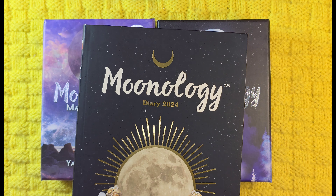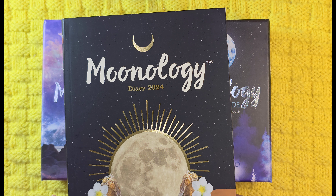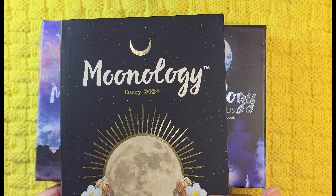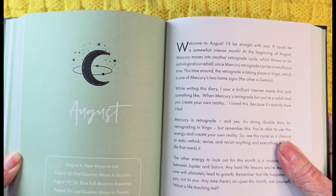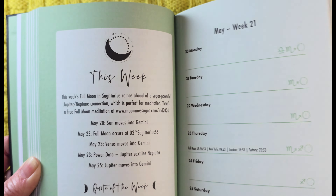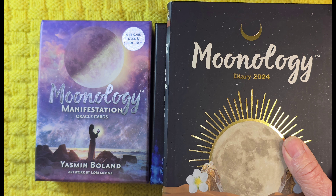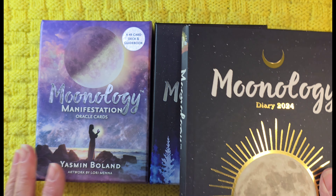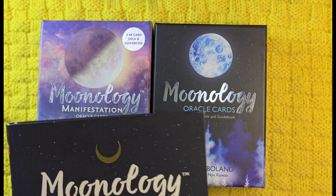Hi friends, welcome to my channel. I am Sunique and today I'm talking moonology. The reason being I bought the latest one, the Moonology Messages Oracle, and I thought I would see how it lined up with the other offerings from Yasmin Boland. I got the diary 2024 because it was super cheap, and I bought the new Moonology Messages Oracle because it was super cheap too — really inexpensive decks. They're all Hay House.